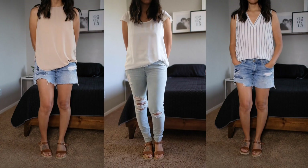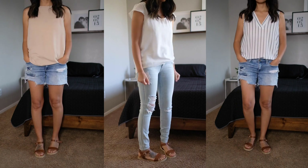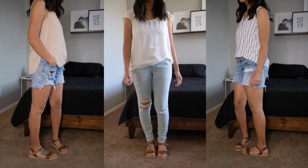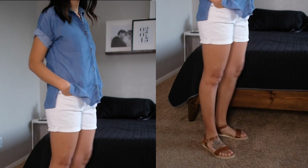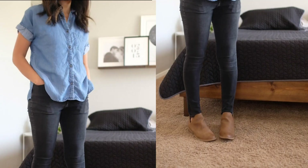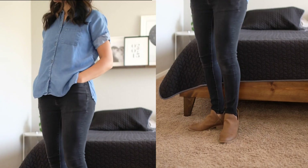Dress tops — I live in Arizona, so these loose, beach-casual dress tops are heavenly when it's 100 degrees outside and they are super comfortable. Button downs: this is a short-sleeve denim shirt that you can dress up or dress down. I definitely see myself adding one more to my wardrobe because I love the look.